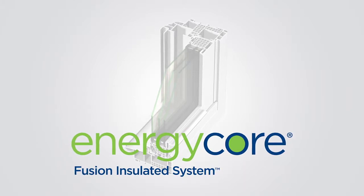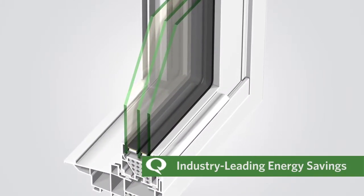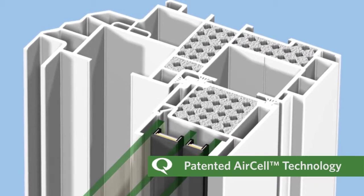Products like EnergyCore, our highest quality window system that delivers industry-leading energy savings and production flexibility. EnergyCore is built using our patented air cell technology,